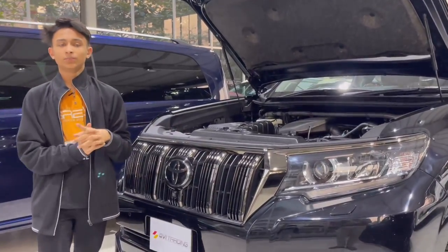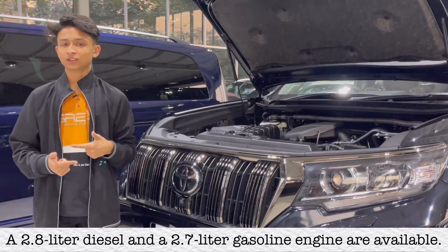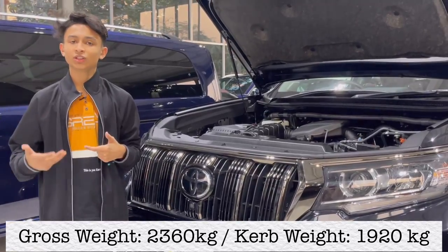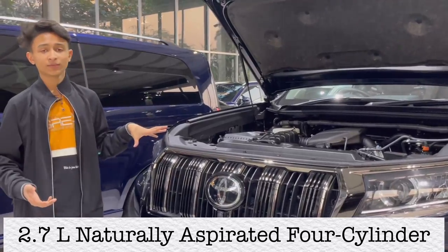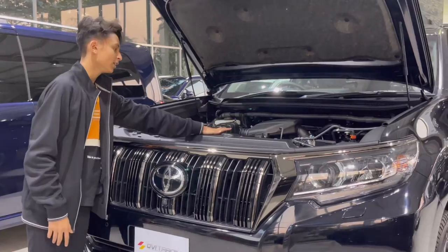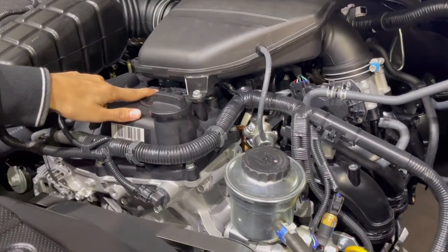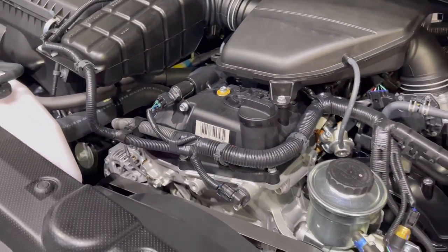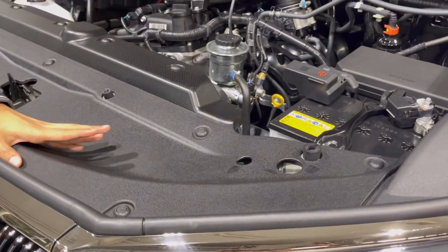Prado engine — Prado has two engines. You have a petrol and a diesel. For the European or American market GX, you get a different petrol engine. Here you have a 2.7-litre naturally aspirated 4-cylinder engine. You can see the Toyota badge and the VVT-i. It's actually pretty nicely organized with really good material use in the engine bay.